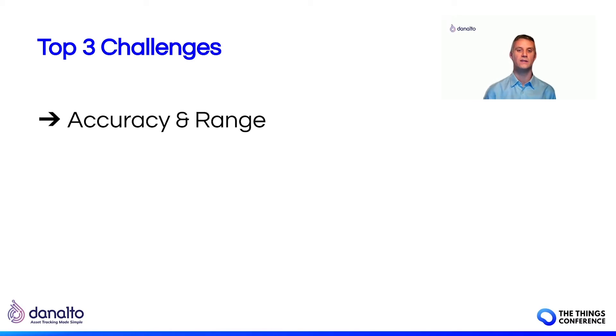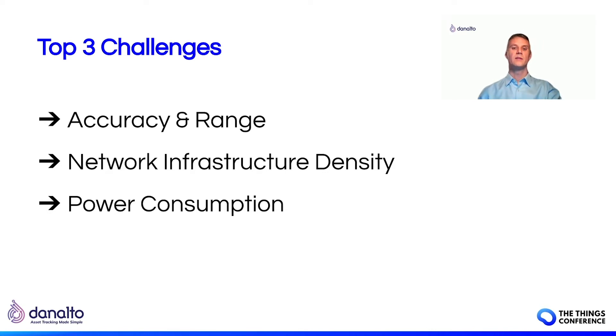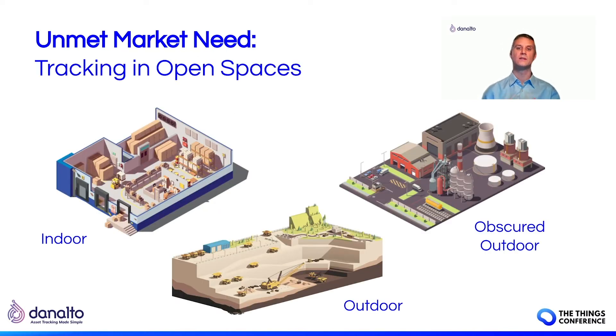These three challenges combine to present a particular problem for tracking assets in wide open spaces — whether indoor like a warehouse, outdoor like an open pit mine, or in covered or obscured outdoor spaces like an oil and gas refinery or a deep urban setting. Tracking technologies have tended to be unsuited to open spaces. As a consequence, we typically see Bluetooth, ultra-wideband, and Wi-Fi deployed in indoor environments, while GNSS is deployed in outdoor environments with a clear sky view and the ability to recharge device batteries nearby. LoRa 2.4 is poised to underpin a new breed of tracking solutions simplifying tracking in open spaces, both indoor and outdoor.